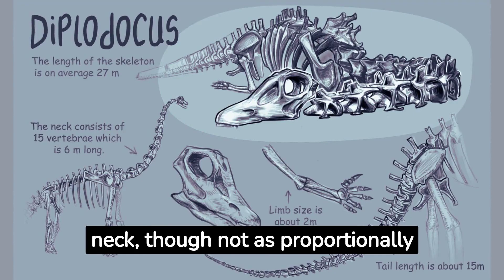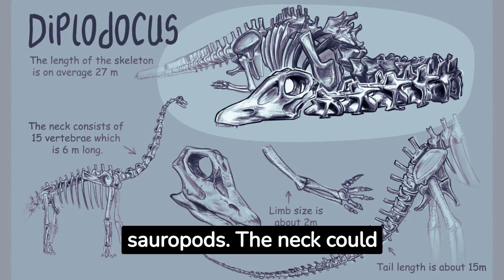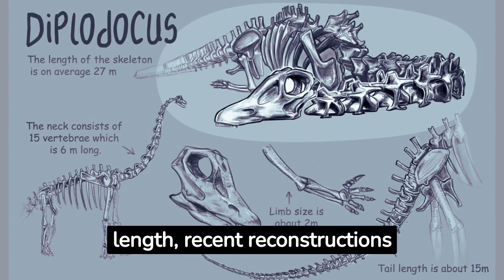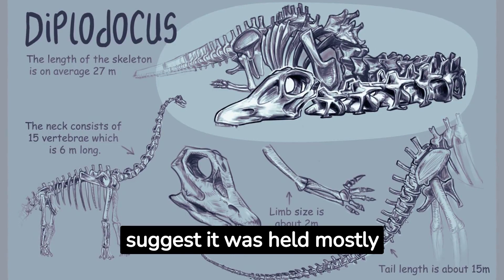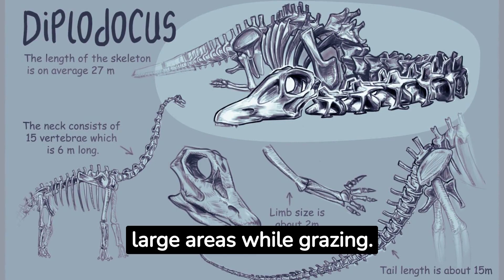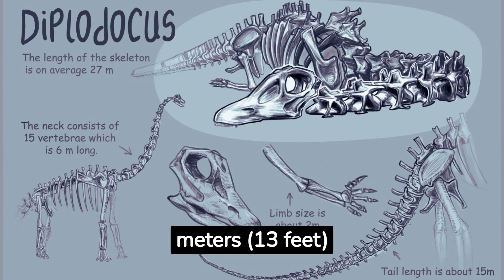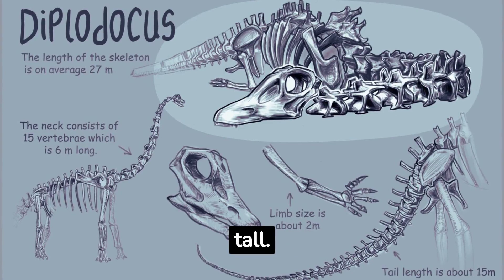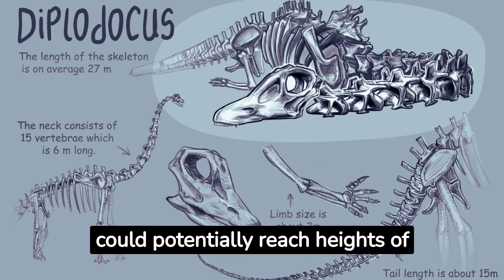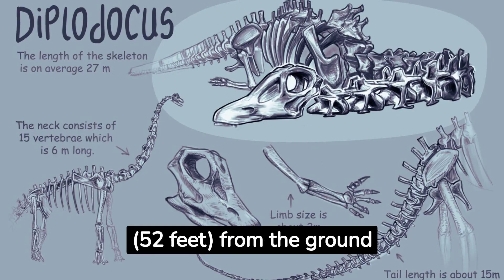Diplodocus had a long neck, though not as proportionally long as some other sauropods. The neck could stretch up to 6 meters (20 feet) in length. Recent reconstructions suggest it was held mostly horizontally, allowing the animal to sweep its head across large areas while grazing. At the shoulder, Diplodocus stood around 4 meters (13 feet) tall. However, if it raised its head and neck — though it's debated how often it did this — it could potentially reach heights of around 16 meters (52 feet) from the ground to the tip of its head.